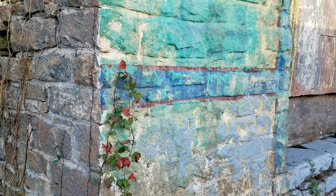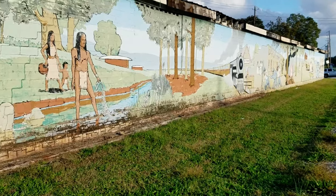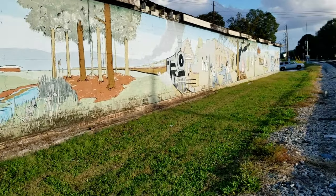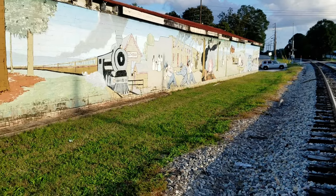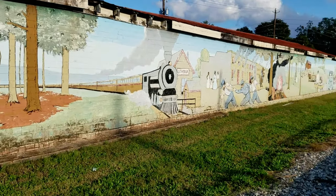It just has a vibe to it. And we also have a little historic mural right across the street from where we just came from, right by the railroad tracks. It's a historical mural where it just kind of shows a little bit of history and art of the city of Lithonia.